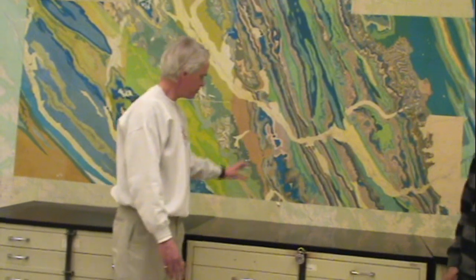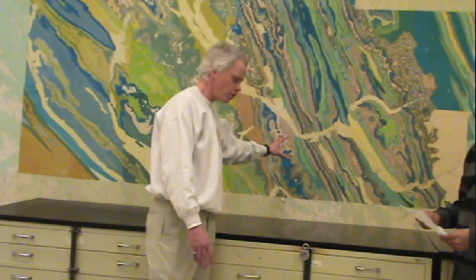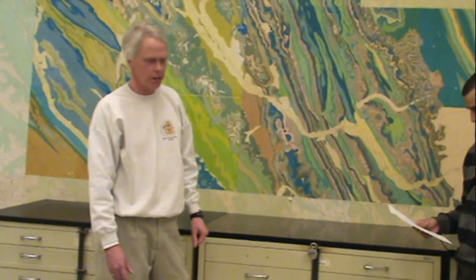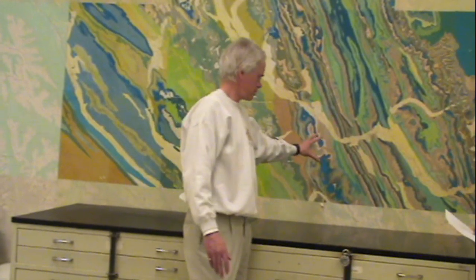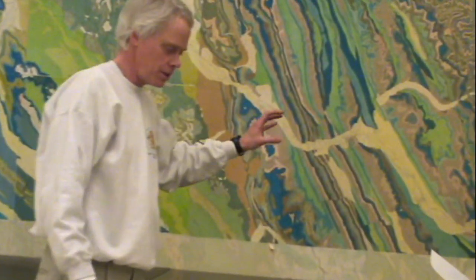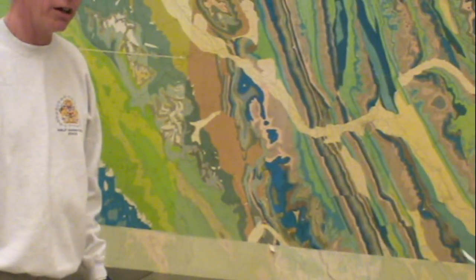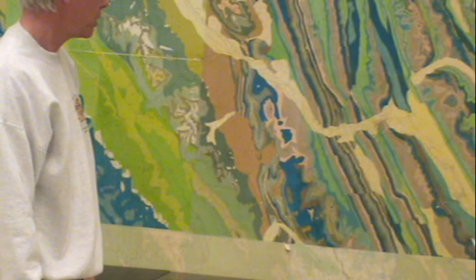The type of environment that these rocks formed in was very much like what we see off the coast of Florida today, or off of Australia with the Great Barrier Reef. These rocks are carbonates — they're limestones and some shales. It's a typical type of environment that you see on the margin of a continent with warm seas.